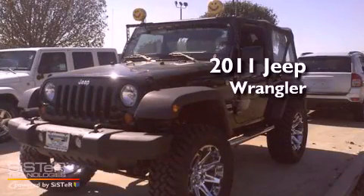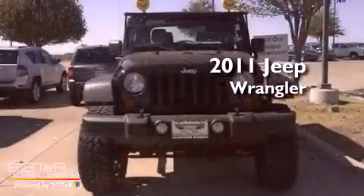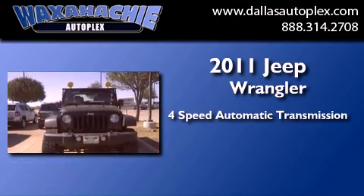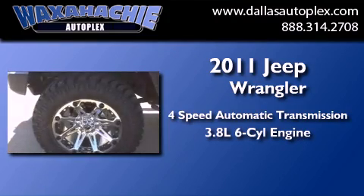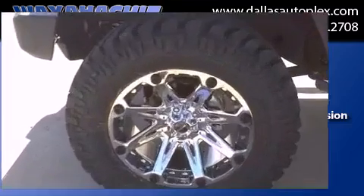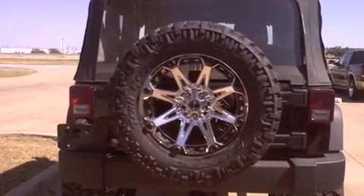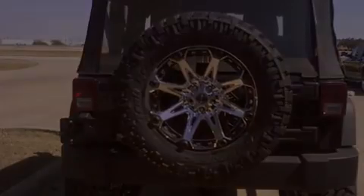This is a brand new 2011 Jeep Wrangler. This SUV has a 4-speed automatic transmission and a 3.8-liter V6. Its top features include traction control and stability control systems, dual airbags, and cruise control.